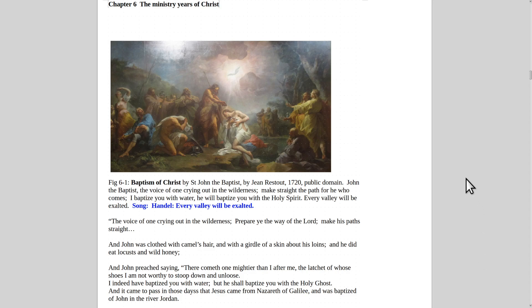This is Chapter 6 from the book Best Christian Art by me, Peter Rogers. The first painting is called The Baptism of Christ by Saint John the Baptist, by Jean Restaut — a French painter from 1720.